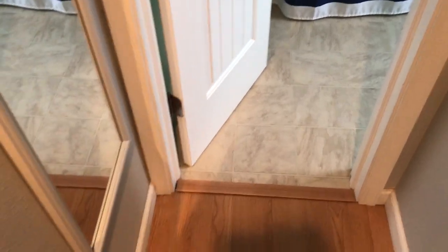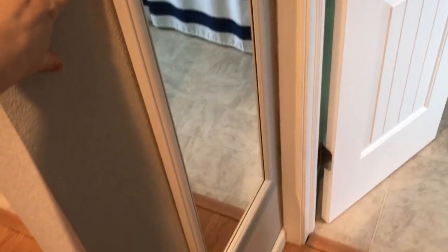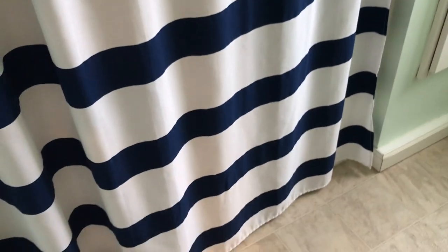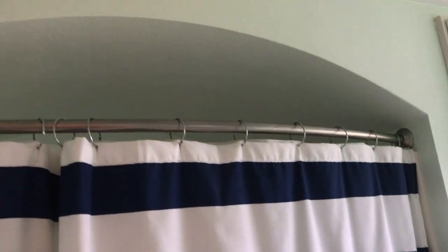I'm standing in the hallway outside of our bathroom and we have a mirror — just one of these basic ones, I think this one came from Bed Bath & Beyond. I have this really fun shower curtain; it's navy and white striped and it came from Amazon. Above our shower there is an archway, which is kind of unique, I think.